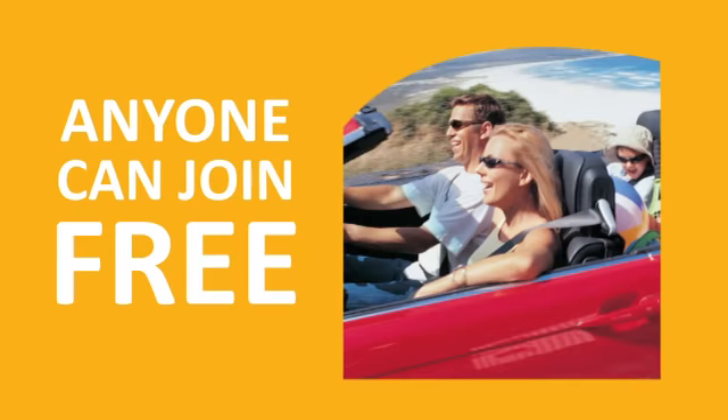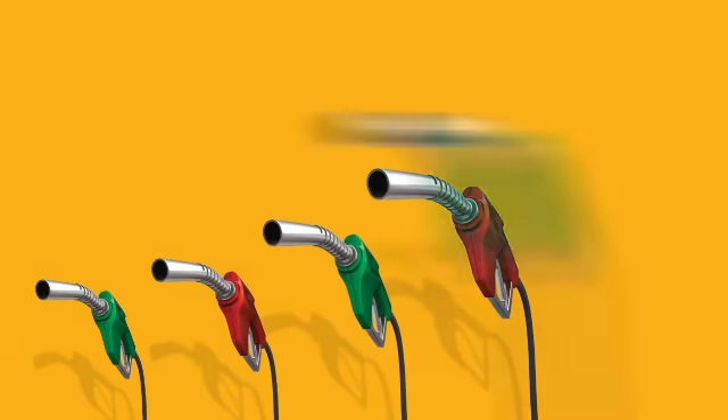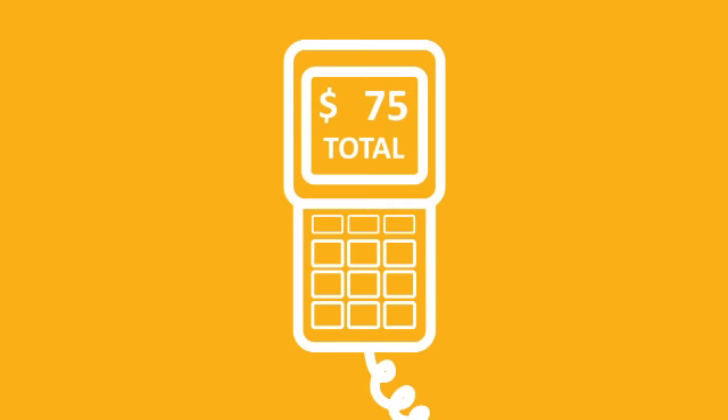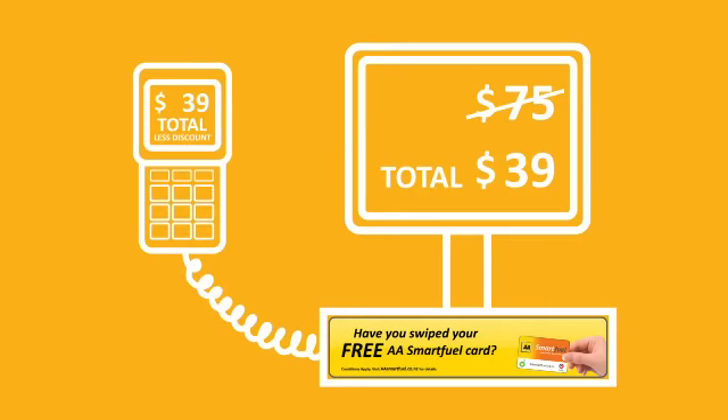And anyone can join free! There's no limit to how many times you can earn more discounts. When you do fuel up, just swipe your card before you pay and your accumulated discounts are taken off the total bill.